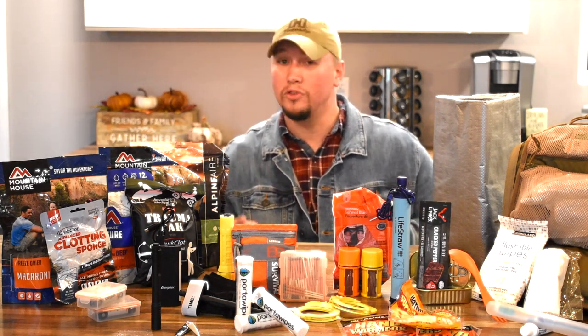Again, my name is Scott, this is Ol' Hickory. If you have not already, please like and subscribe to this channel. Have a great day.